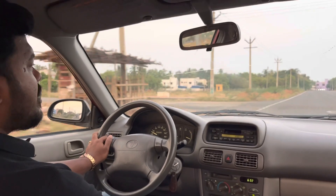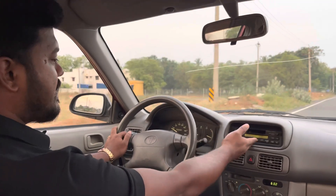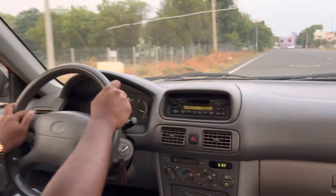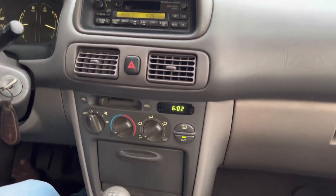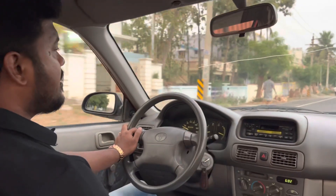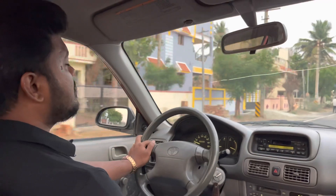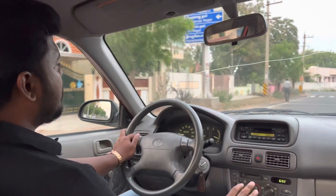In the interior, it has a stock setup. It has manual power windows and an old cassette player. It has manual AC and central locking manual. It has power steering with a normal steering wheel. Basically, it is a classic car with very minimal features.